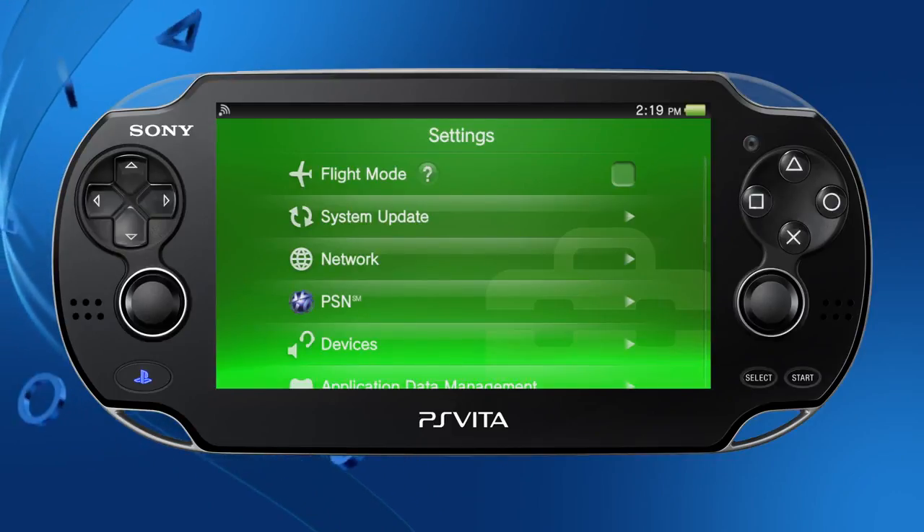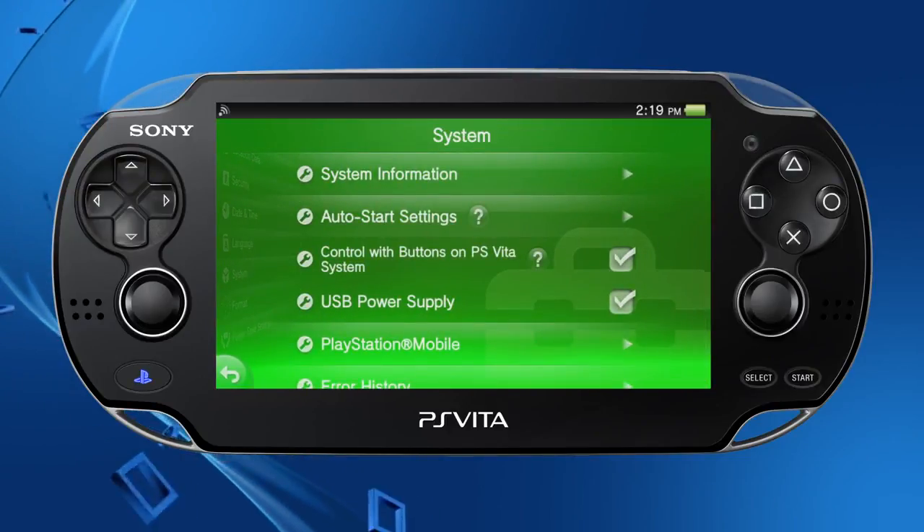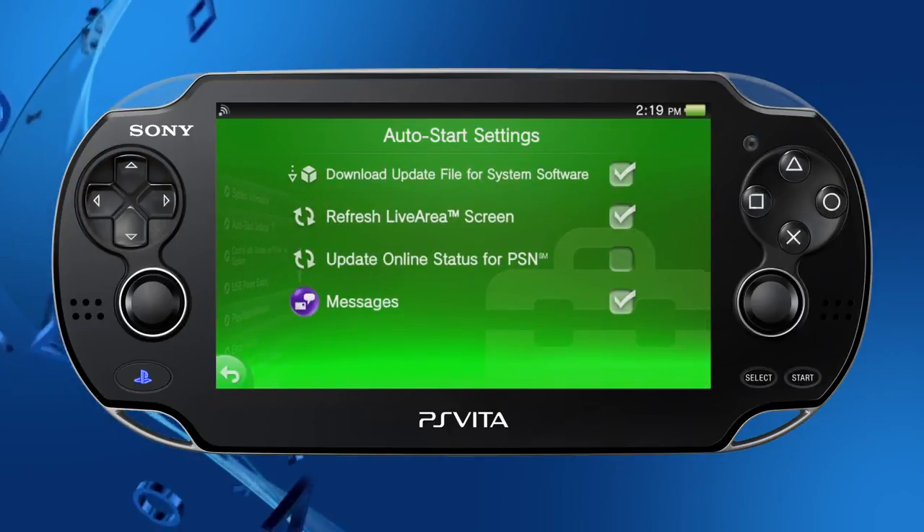You can now download PS Vita system software updates automatically. To use this feature, activate it under the Auto Start Settings in the Settings menu.